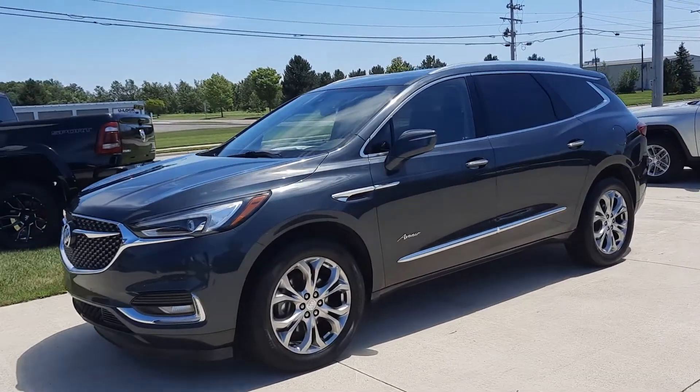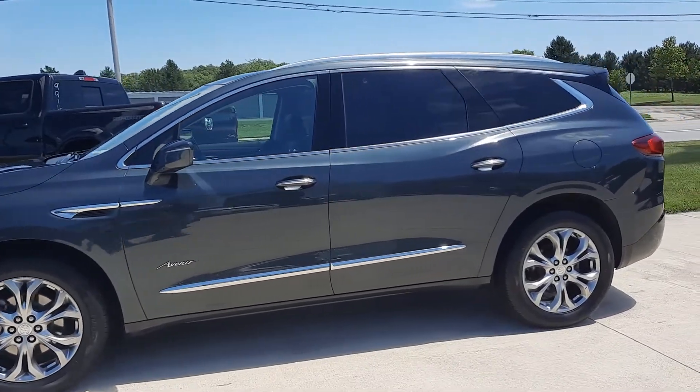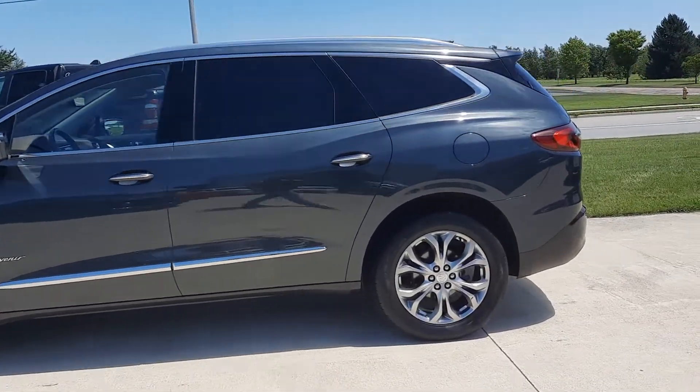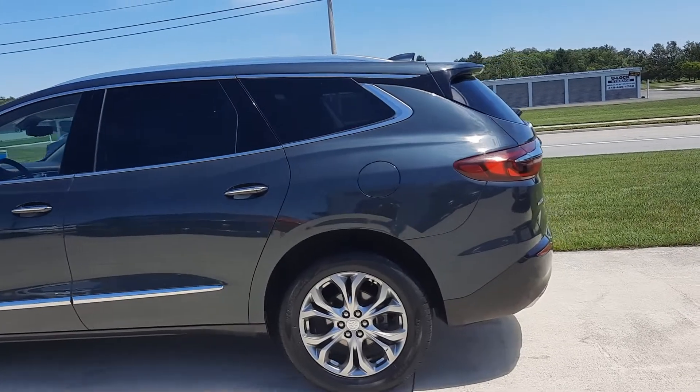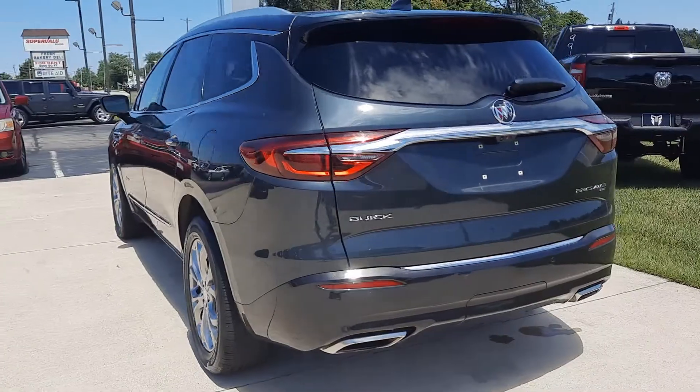Angel here at Terry Henricks Chrysler. Going to take you on a quick walk around of this 2018 Buick Enclave Avenir. This one does have front and rear park assist, it is all-wheel drive, and it has a power liftgate.